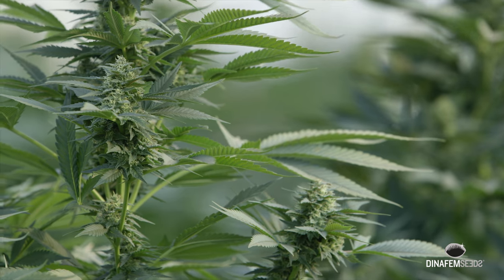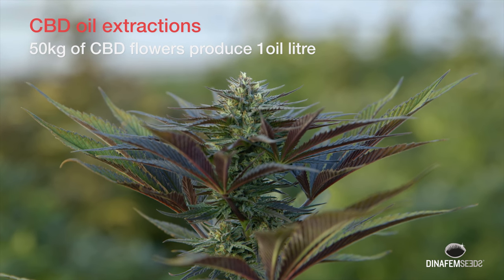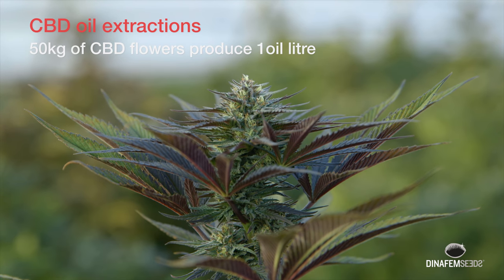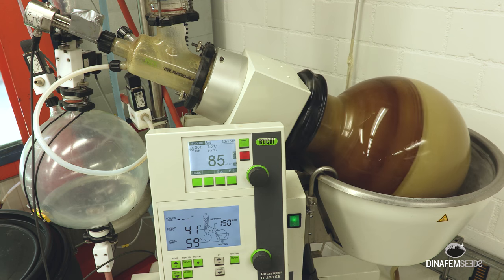50 kg of CBD flowers are required to produce only 1 litre of CBD oil, so it is necessary to produce a large amount of cannabidiol buds to work on the extractions.